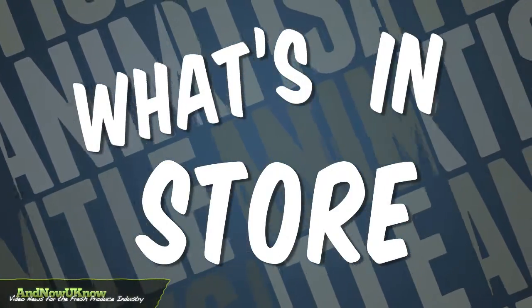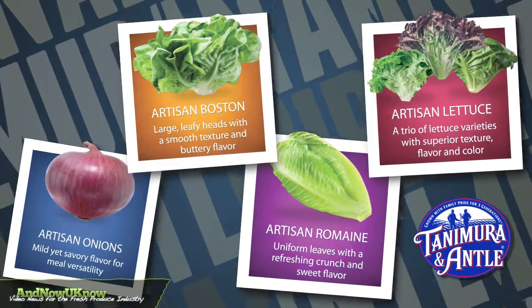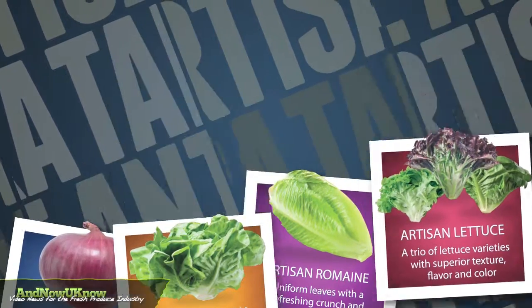Welcome to What's in Store. On this episode we're introducing the Tanimura & Antle artisan family and providing a few merchandising tips for the upcoming year.